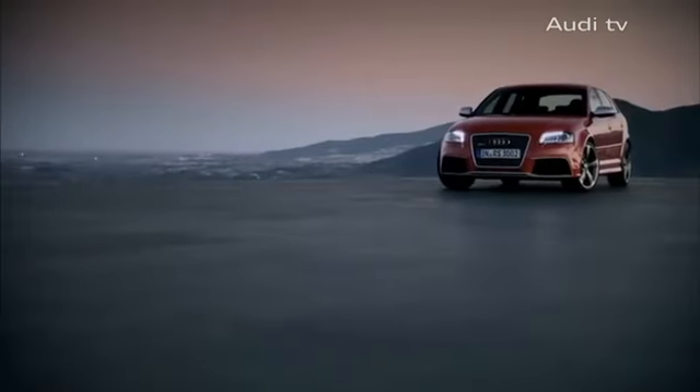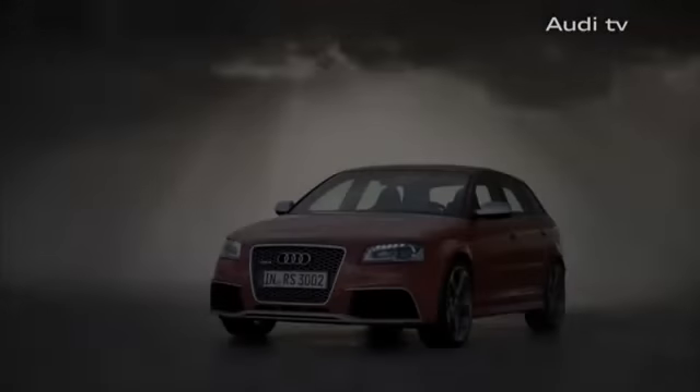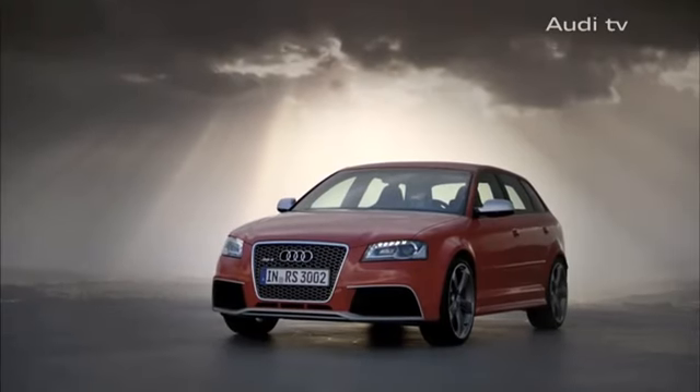Brilliant performance in a compact package. The Audi RS3. Available from Spring 2011.